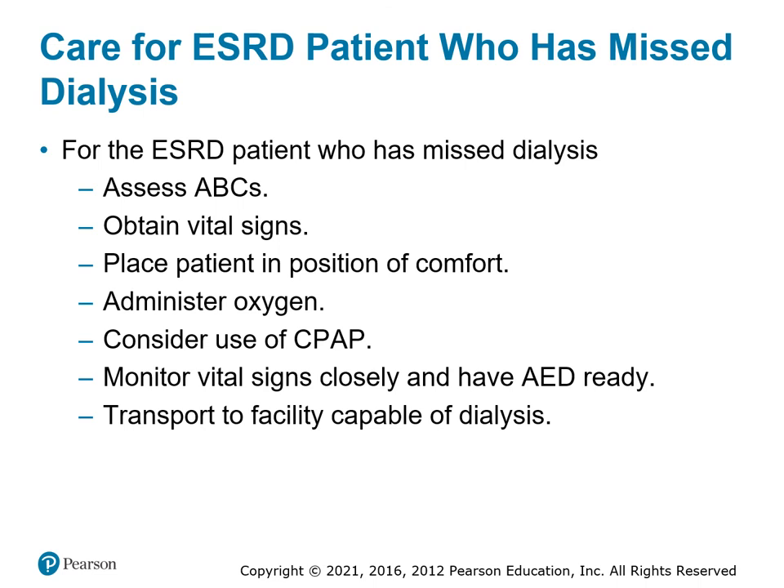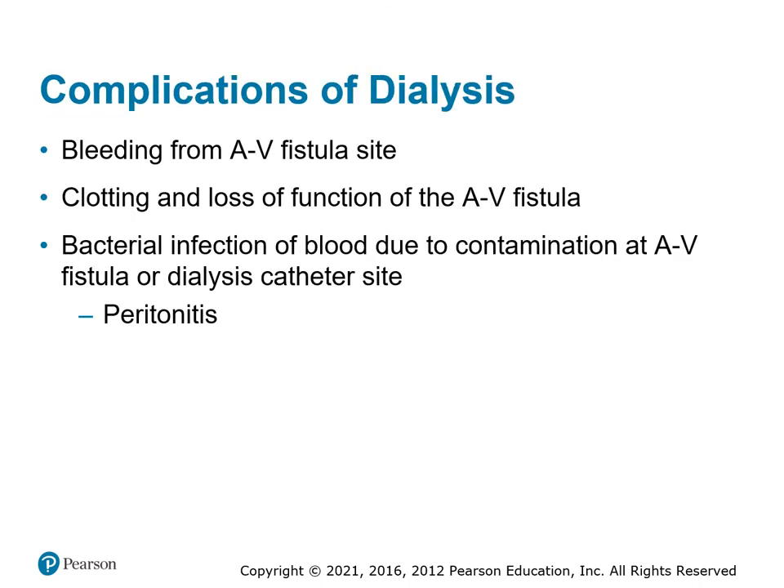If a patient misses dialysis, treatment is straightforward: treat them like a CHF patient — get vital signs, position of comfort, oxygen, CPAP, and be prepared with an AED if the patient goes into cardiac arrest, then transport to an appropriate facility. If they have bleeding, apply direct pressure — these are large ports and they will bleed a lot, so use a tourniquet if necessary to stop the bleeding. If there's an infection or contamination of the fistula or catheter, that's not an acute pre-hospital treatment, but identify it and communicate it to the hospital.